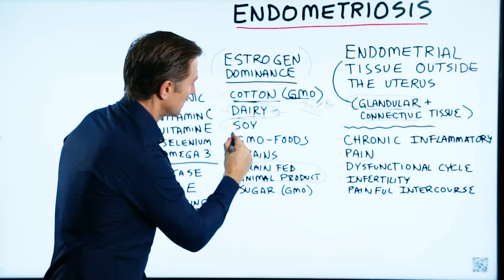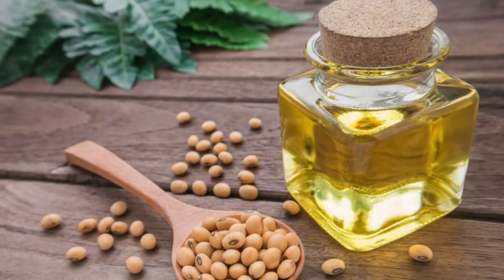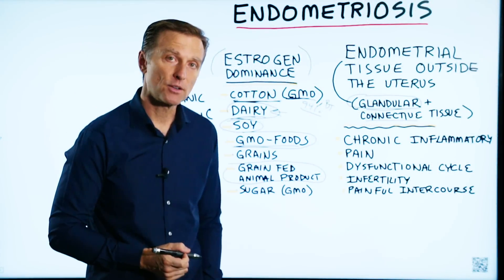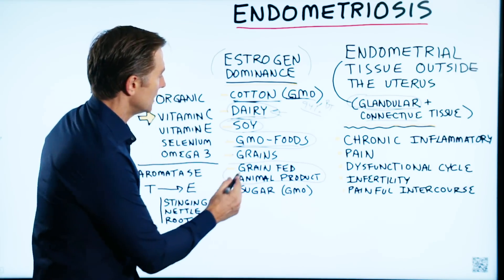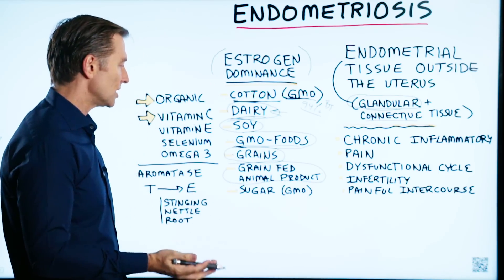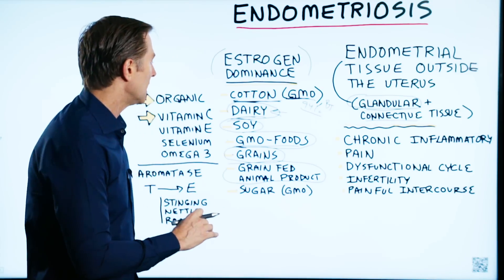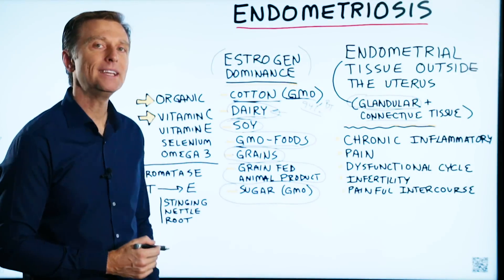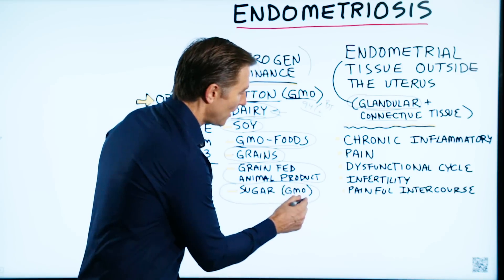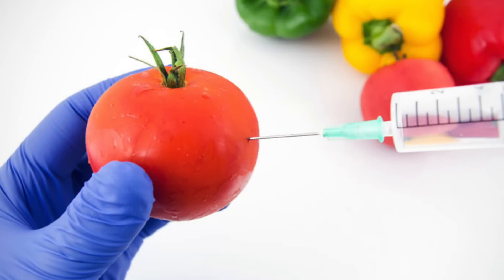Soy is also estrogenic, especially soy protein isolates and soy oils, so I would definitely avoid soy products. GMO foods are hard to identify at the grocery store because they don't have to be labeled, but if you do organic, you're safe. Grains are highly inflammatory and usually GMO — if you avoid gluten and all grains, your blood sugars and inflammation will get better. And a lot of the sugar used in the US is not from cane but from beet sugar, which is mostly GMO. So we're being exposed to a lot of chemicals indirectly from things you might not even connect to being a chemical.